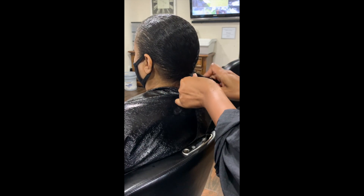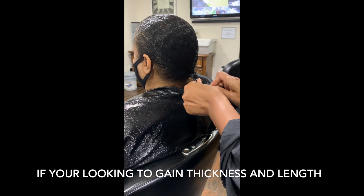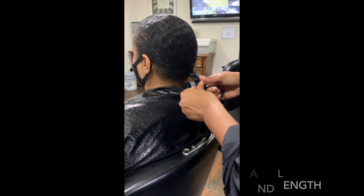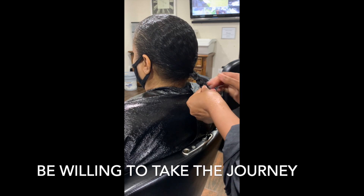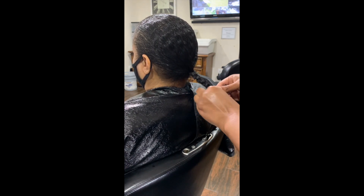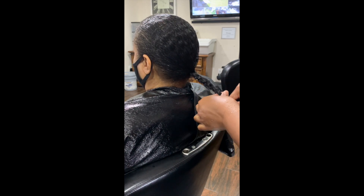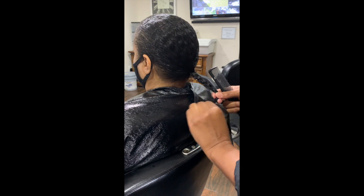She will wear her hair like this until her next appointment, and I will be sure to keep you posted as she progresses throughout the year. As her hair thickens up or if she has to go back to work again, we will start playing with more styles. But until then, let's just enjoy the hair treatments.